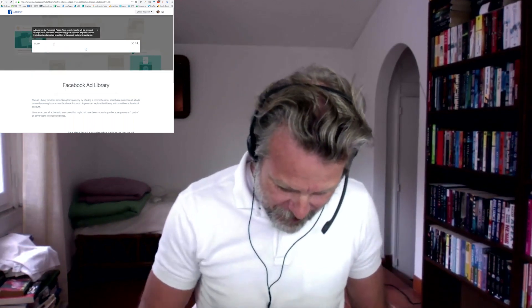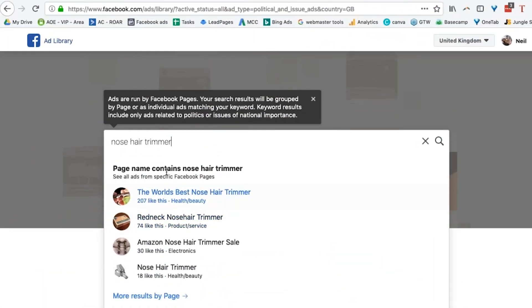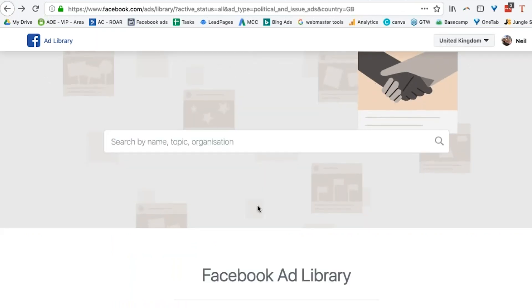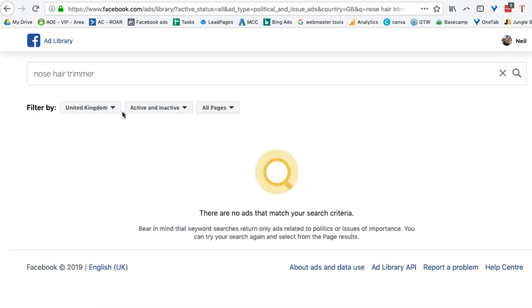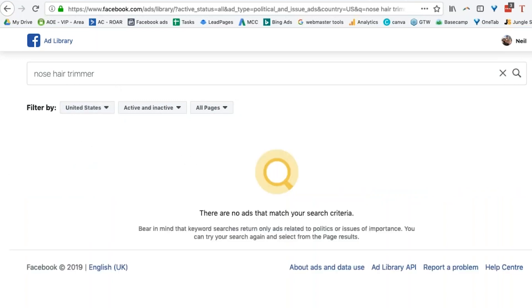Give me one more thing. 'Nose hair trimmer,' alright. Let's go look at that. There you go, got some folks doing that sort of stuff. Page name contains 'nose hair trimmer.' See all ads for a specific page. Let's have a look — let's go backwards to nose hair trimmer and look at one. Nothing in the UK, nothing there for that one either.